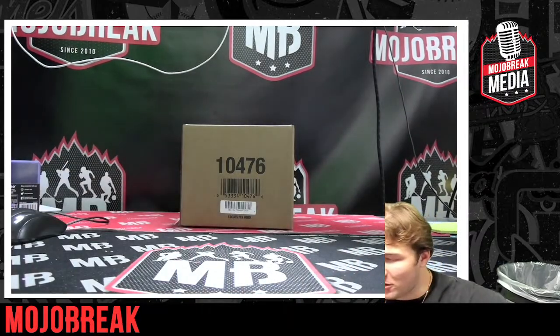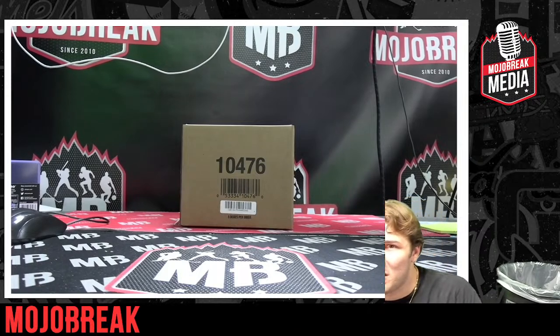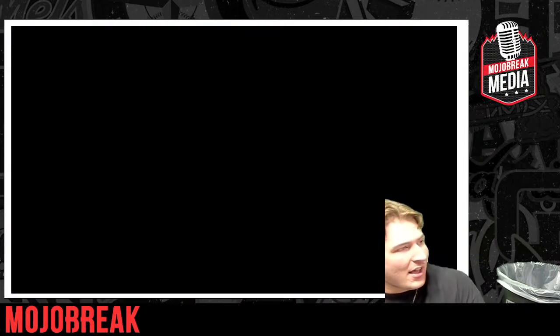By the way, this is the other half of that master case. Make sure you guys go grab a spot in that random team break — Upper Deck Black Diamond NHL, link is at the bottom of the chat. You guys are down to 16 spots, I believe, so go pick up a spot in that break.